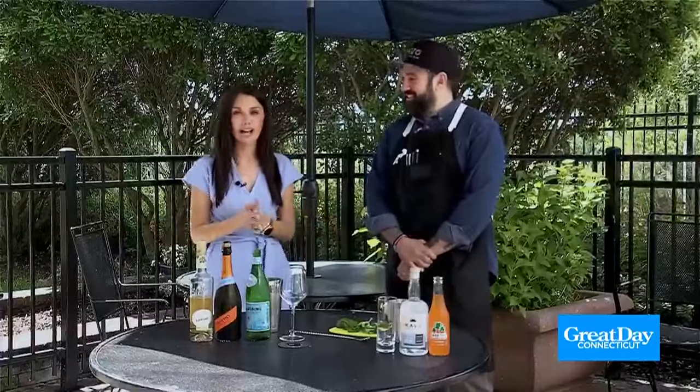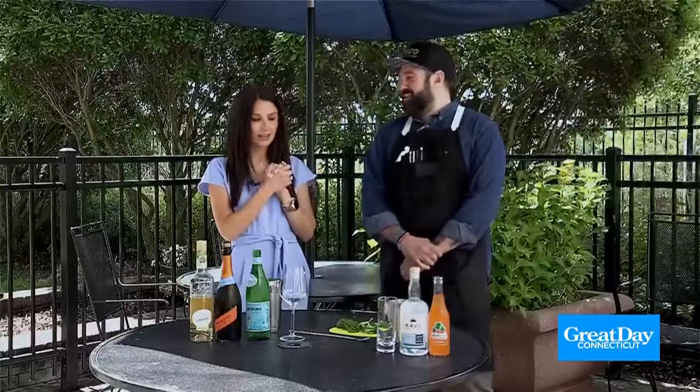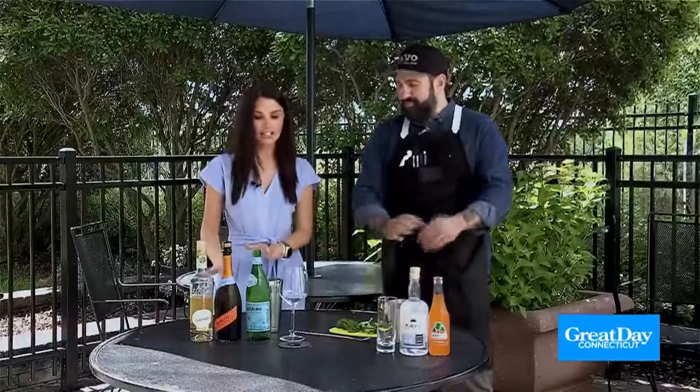If you are hanging outside on the patio, maybe looking for a cocktail or a mocktail, look no further than the Cocktail Chemist himself, Dimitrios Zaharaitis. You're making a cocktail over here and a mocktail over here. Exactly.